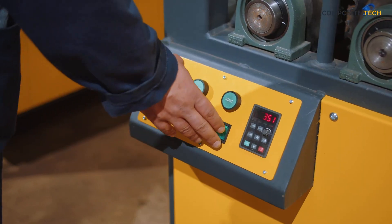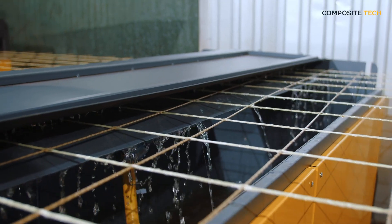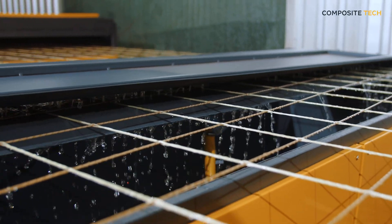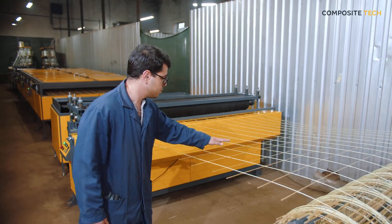The use of composite grids improves the quality and durability of construction structures. With our machines, you can produce products that meet high standards and satisfy the growing demand for innovative construction materials.